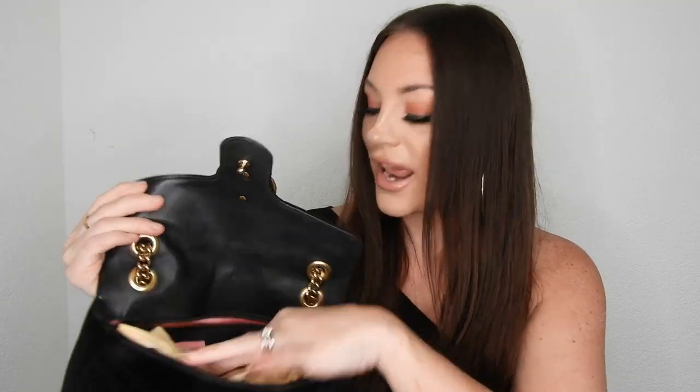It has gold hardware — I prefer gold hardware — and it's a very practical bag. You can use it crossbody or just have it under the arm. It's a very spacious bag. It closes really well and I'm obsessed with it. This is the perfect size. This one is the small size — they have a mini, small, and medium — and the small is the perfect one.